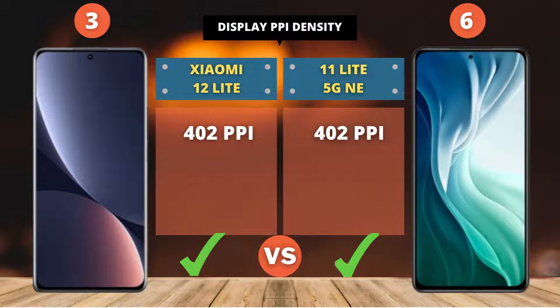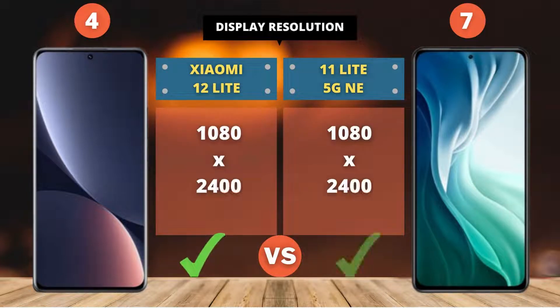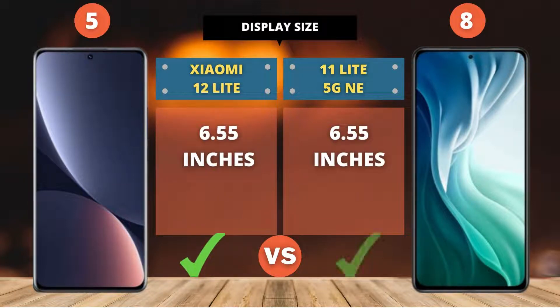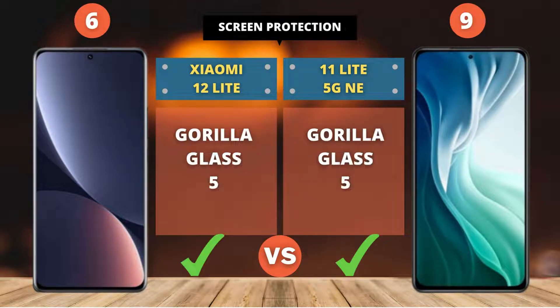Xiaomi 12 Lite 5G NE. Until this point the display score is already 6 to 9. Let's see next.